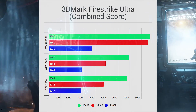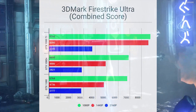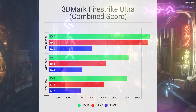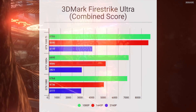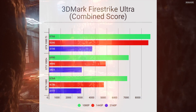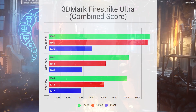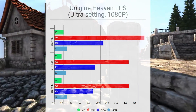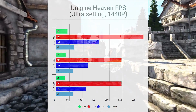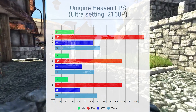First up is 3DMark Fire Strike Ultra. Here are the score results for each of the cards in each of the three resolution settings. With the 1080 Ti, the scores are a lot higher as expected. But between the 1080 Plus and the 1080, the performance increase roughly went up 3%. Next up for Unigine Heaven, the FPS recorded for both the 1080 Plus and 1080 are actually quite even in all three resolutions.